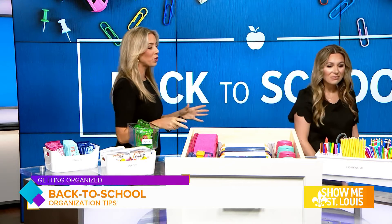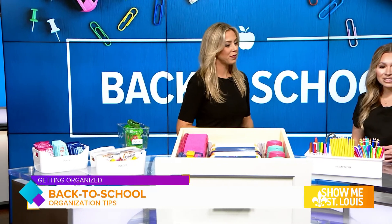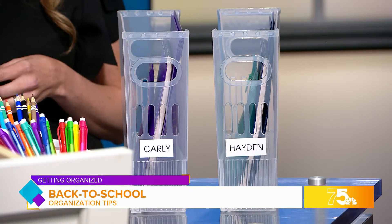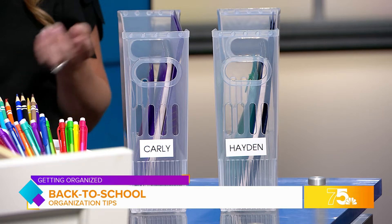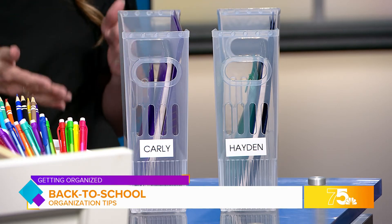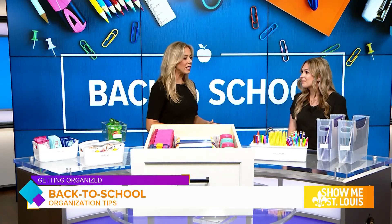Over here we have our school supplies — another thing we really want to keep organized. I think it's important to create a homework zone for your kids. Right here I've used this white caddy to organize all of their supplies — pencils, markers, glue, scissors, everything that they might need for homework. Each child also has their own bin so they can keep their notebooks, folders, and other materials. They know where to get it and where to put it away.